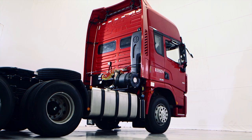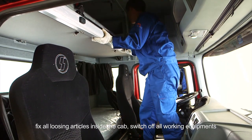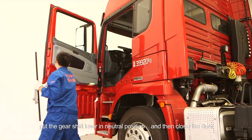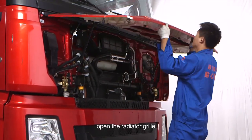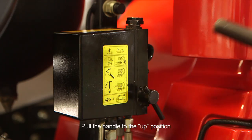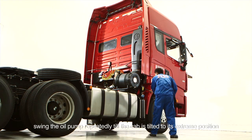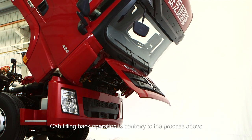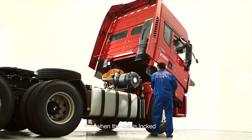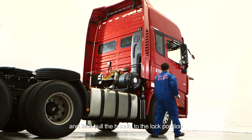Cab tilting: before cab tilting, stop the vehicle and wedge the tires. Fix all loose articles inside the cab. Switch off all working equipment, put the gear shift lever in neutral position, then close the door. Open the radiator grill. Manual operation: pull the handle to the up position, insert the crowbar into the operating hole, swing the oil pump repeatedly till the cab is tilted to its extreme position. Cab tilting back operation is the reverse. When the cab is locked, keep operating till there is obviously increased pressure to the handle, then pull the handle to the lock position.